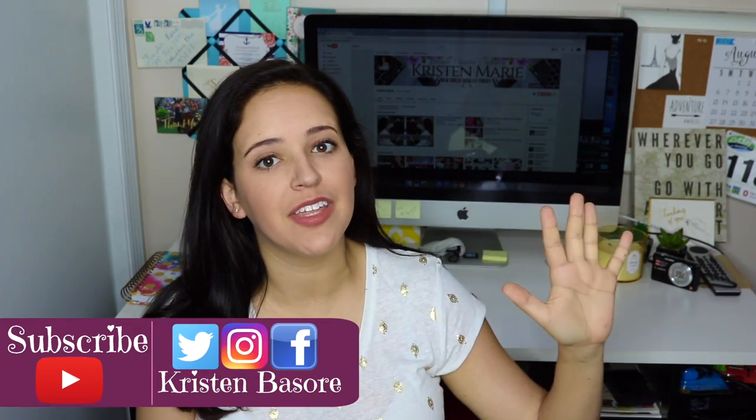Hey you guys and welcome back to my channel. Today I want to talk to you guys about five things that I like to buy from the Dollar Tree. I've been seeing a lot of channels on YouTube and blogs on the internet talking about things people like to buy from the Dollar Tree, things to stay away from, things that are worth your time or money. So today I wanted to share my top five things I always buy from the Dollar Tree.